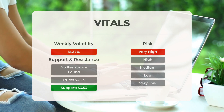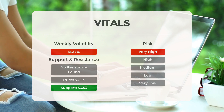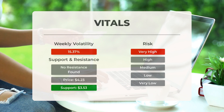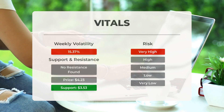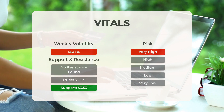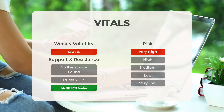Let's talk about the support, risk, and stop loss levels for Plug Power. On the downside, the stock has some support just below today's level. There is accumulated volume at $3.53 and $3.47 which may act as support. However, there is no support from accumulated volume below today's level, which increases the risk. If the stock drops below the support at $3.47, there is a possibility of a significant drop in price.